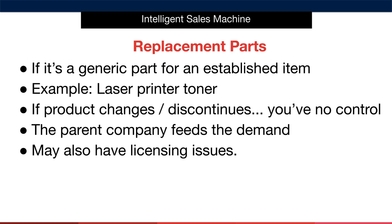So we have replacement parts — items that are a replacement part for an already established product. In other words, it's a generic lower-price substitute for a branded item that requires regular replacing. The most perfect example is a laser printer toner. It might seem sensible as there will be plenty of demand, but you've got to consider that if the product changes or discontinues, your item will no longer sell. You have no control over what these companies do, and these parasite-host relationships are difficult to profit from in the long term. You may also have legal issues surrounding advertising your item as part of the parent product.